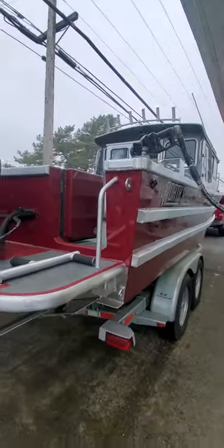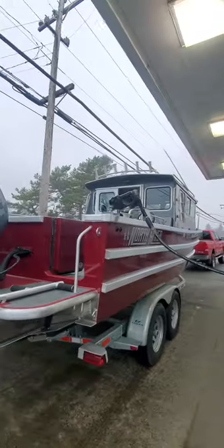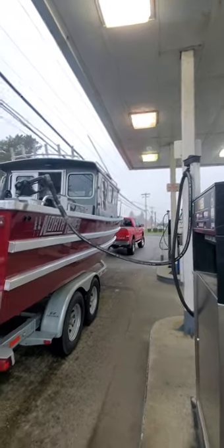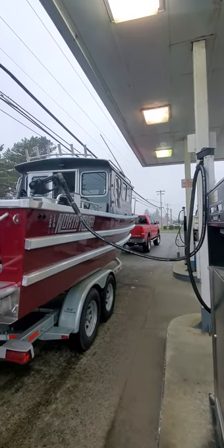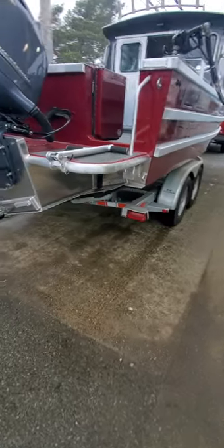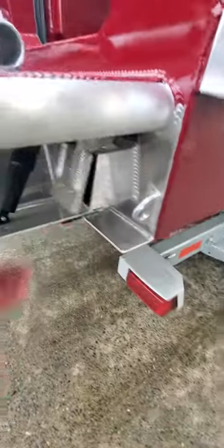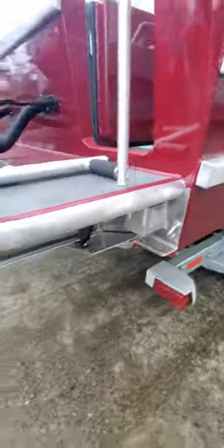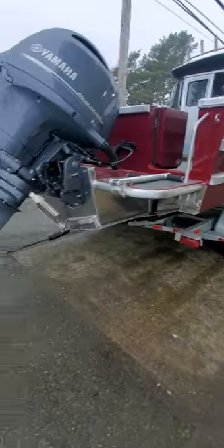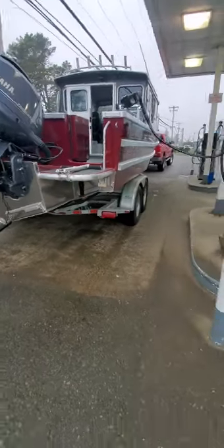We're filling her up to the brim for Steve. You got the rear deck light, you got your rocket launchers, you got your net holders, you've got like three heavy duty cleats on the side of this bad boy. Look at them south bailers — whoa, the real McCoy. I think you're a big big boater here, man, like a ship.